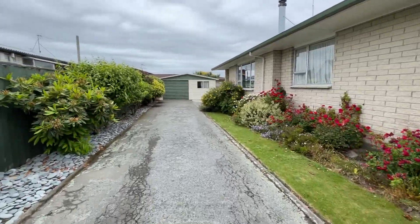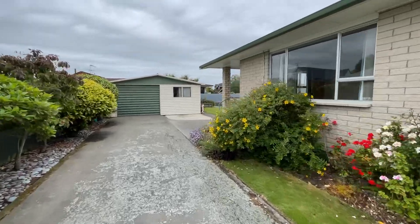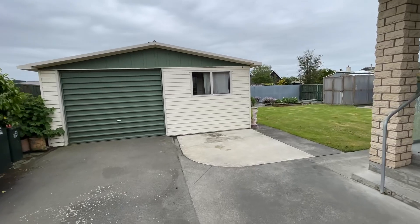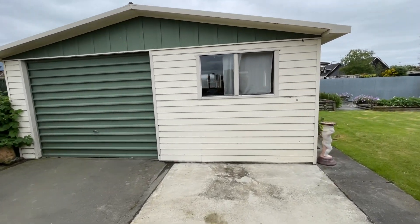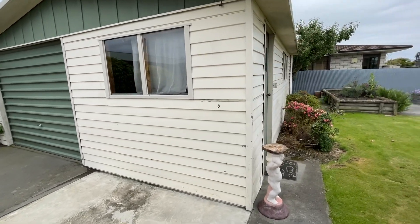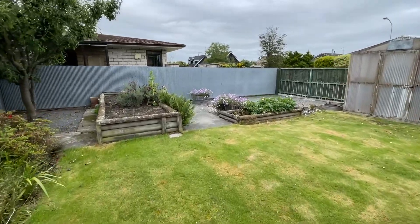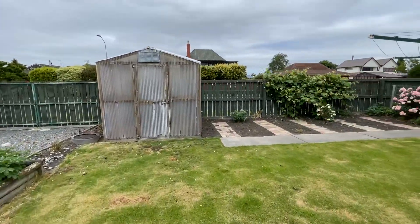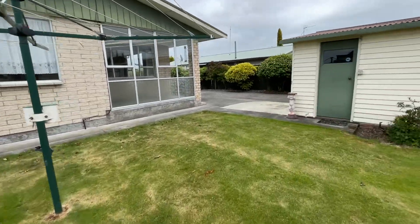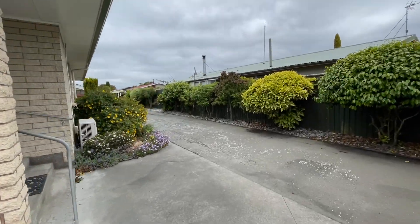Taking you through 28 Churchill Avenue in Allenton. Single garage, however it's more of the size of a double garage as there's plenty of storage in there. Good veggie patch boxes out the back, a little glasshouse that you can use. Lovely garden at the property.